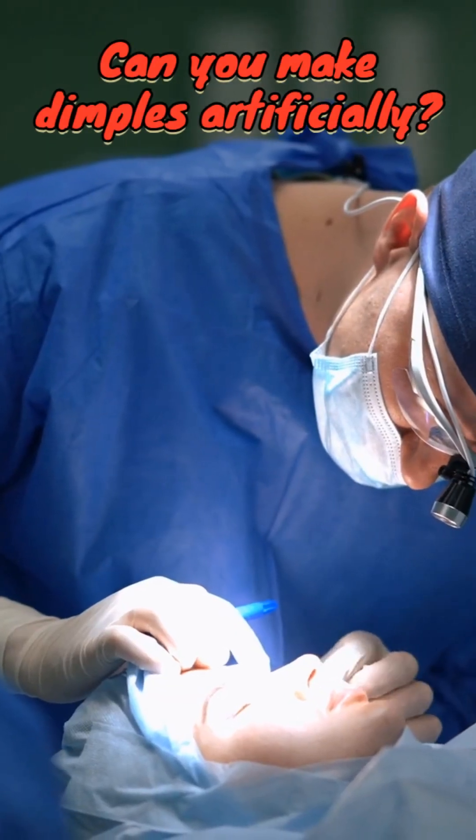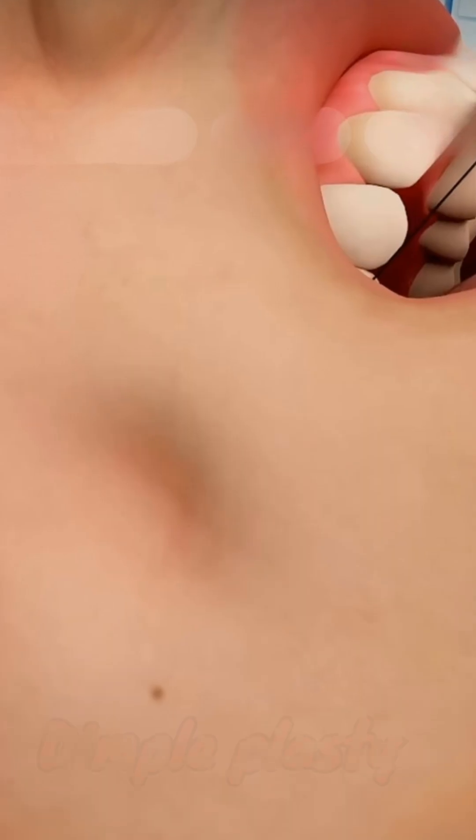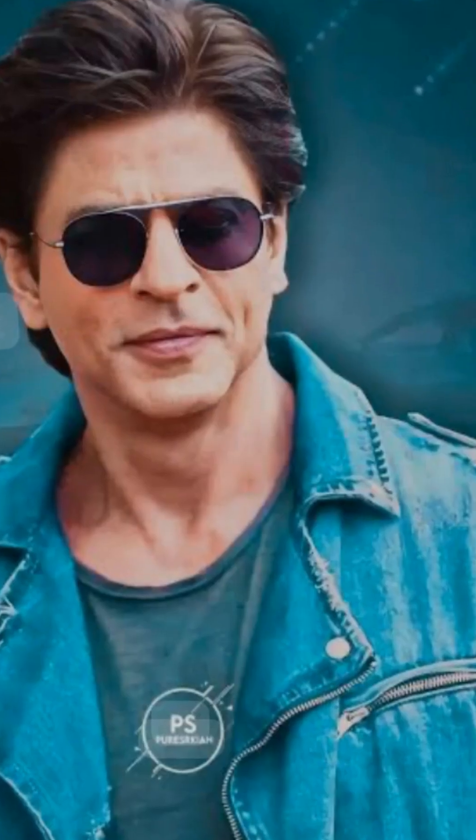Can you make dimples artificially? The answer is yes, by a simple cosmetic procedure called Dimpleplasty. So if you've got dimples, smile — you're anatomically unique.